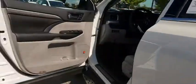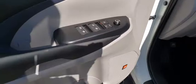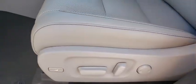Heated front seats, power windows, rear window defroster, trip computer, security system, panic alarm, overhead console.